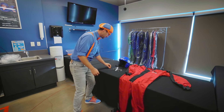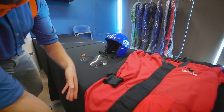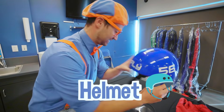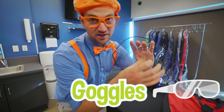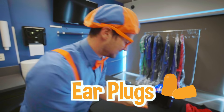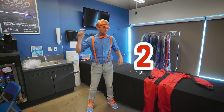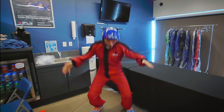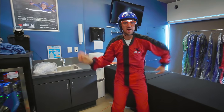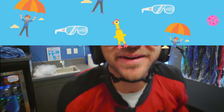All right, looks like I have a lot of stuff to put on — my flight suit, a helmet, some goggles, and some earplugs. Okay, three, two, one. Whoa, check it out! How do I look? I am ready to fly! Let's head to the flight chamber.